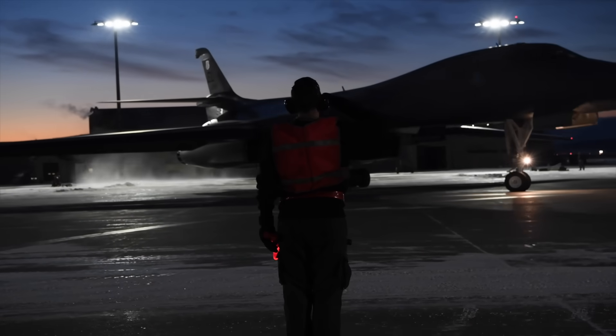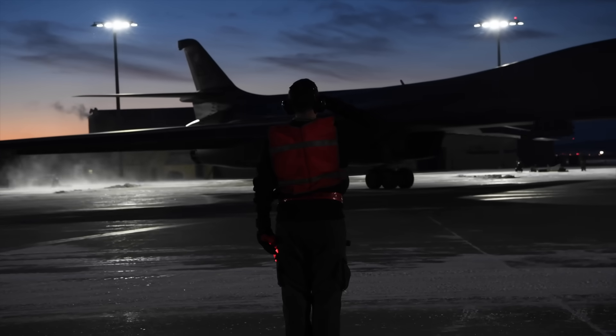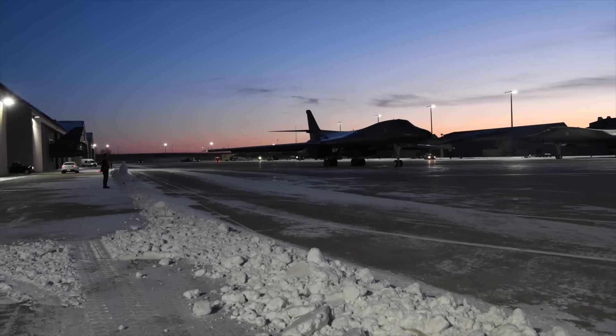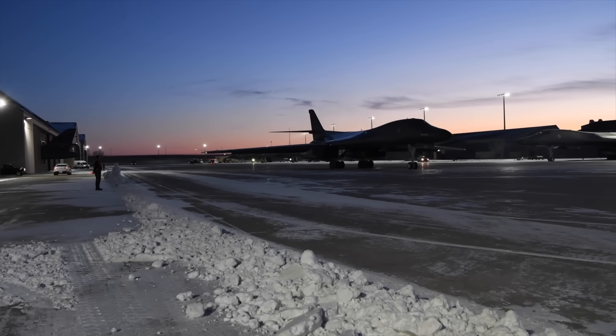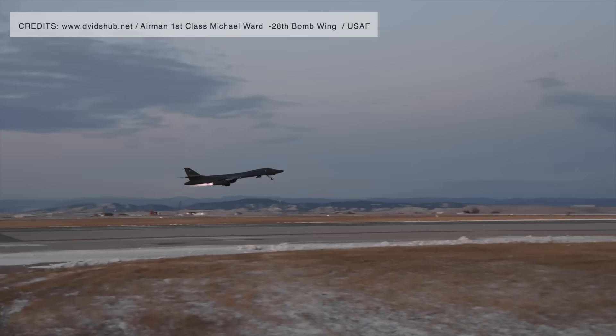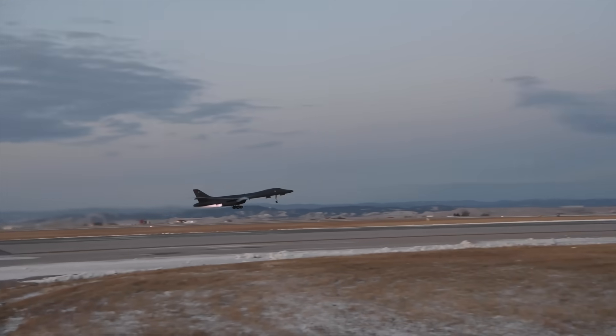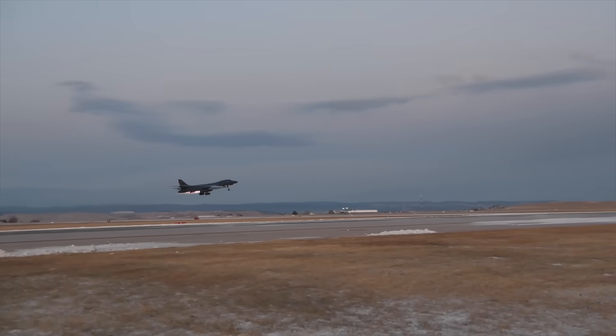The B-1B Lancer is expected to be retired by the mid-2030s as the Northrop Grumman B-21 Raider comes online. However, to avoid a potential capability gap in the event of delays to the Raider program, the U.S. Air Force has continued to upgrade the B-1B fleet, particularly in terms of payload enhancements.